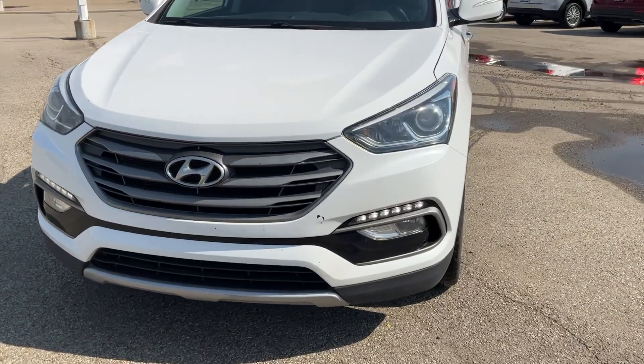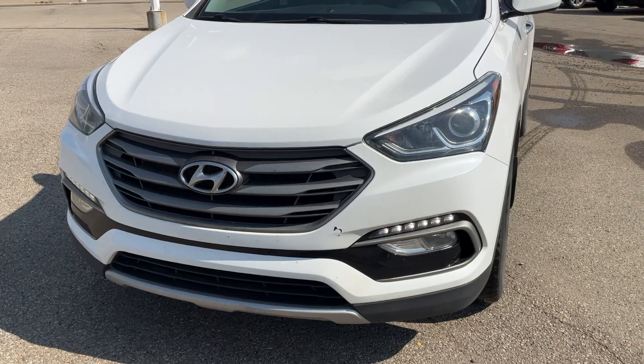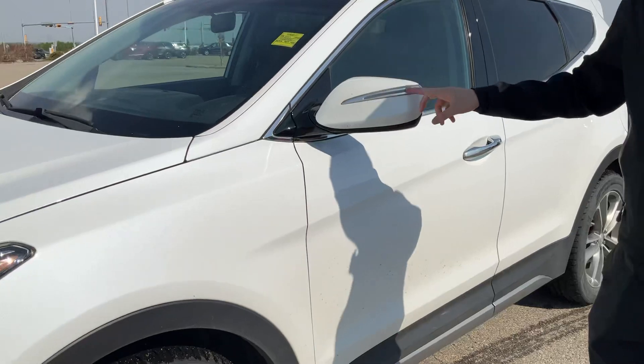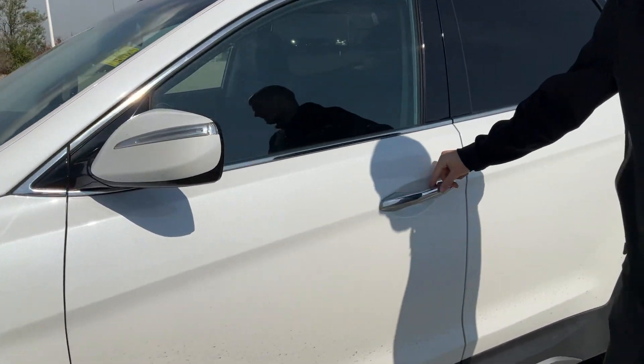Just take a look at it. You get your beautiful daytime running lights — they are LEDs. Coming along to the side here, you do get your LED side marker, keyless entry and exit.